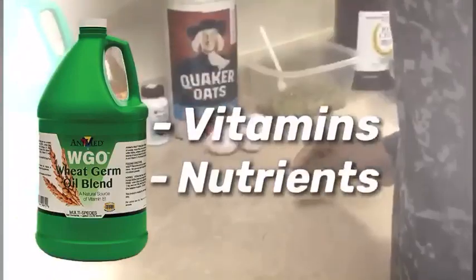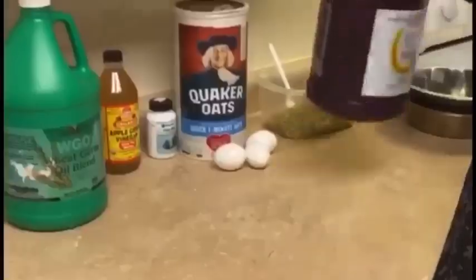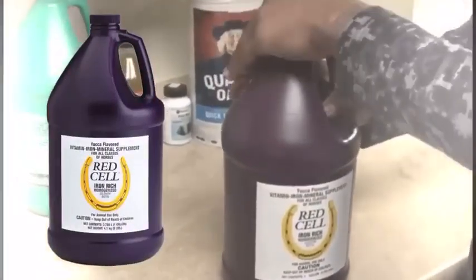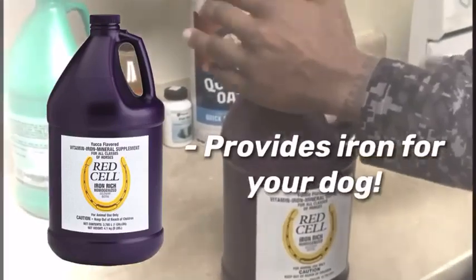Let's get started. It helps to keep weight on your dog depending on the season that you're in. We also do Red Cell. Red Cell is good for a lot of female dogs. They're just like women — they have iron deficiency, and it just packs a lot of iron.